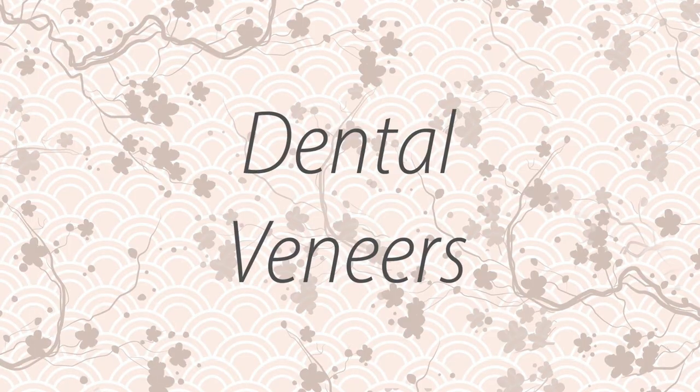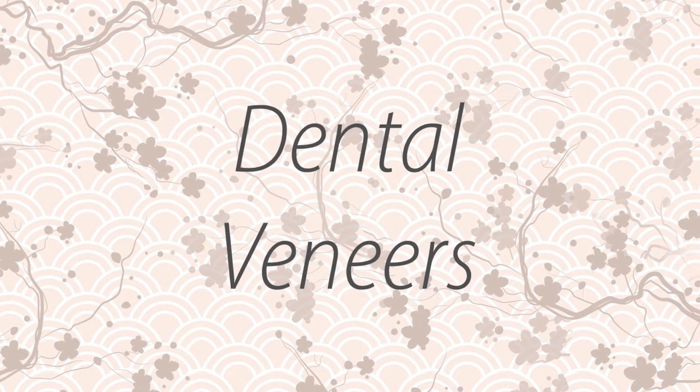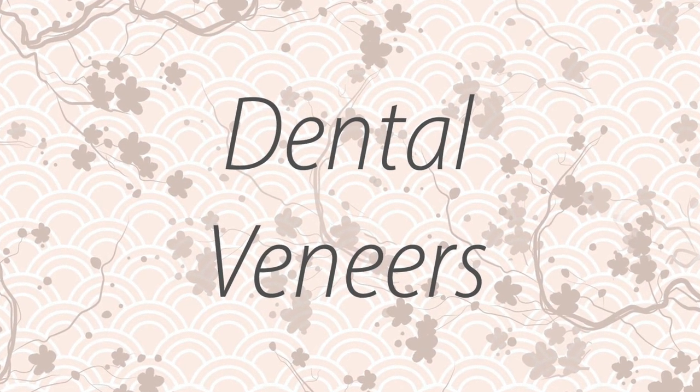On this video, I will be answering some frequently asked questions by my patients on a day-to-day basis about dental veneers. I will be answering the following questions: number one, what are dental veneers? Number two, what material are they made out of? And number three, do we take down tooth structures in order to complete this treatment?